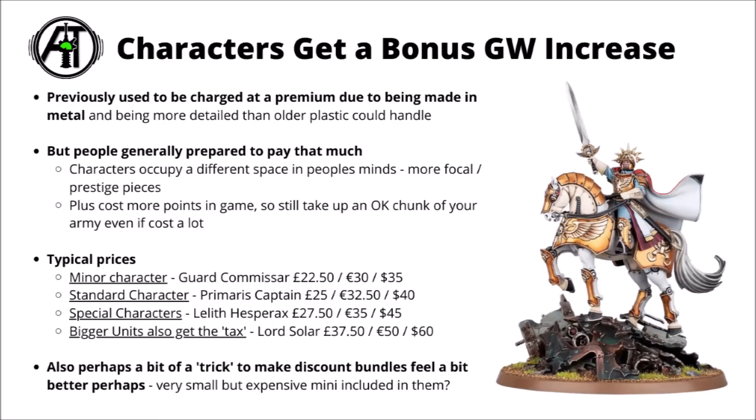Finally, bigger units also get the tax as well. Say for example the Lord Soulblight is a bigger miniature than the other characters — a slightly chunky cavalry model with a scenic base — and he's all the way up at £37 or $60. It basically seems to be Games Workshop keeping the same strategy of having one price for a similarly sized miniature, and if it happens to be a character then it costs more than that. I also can't help but think that the inflated cost of characters was a bit of a trick to make discount bundles feel a bit better, as the vast majority of them tend to come with a character included.